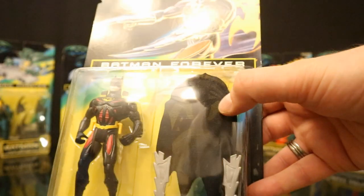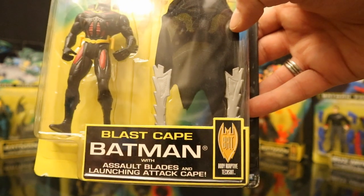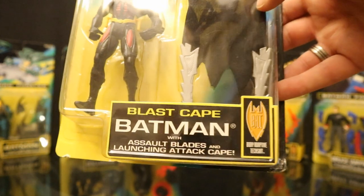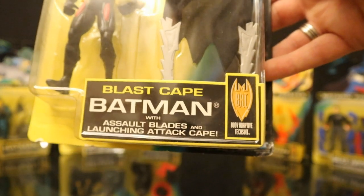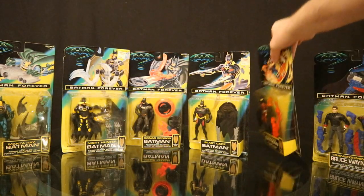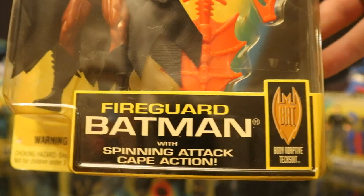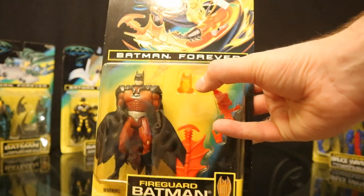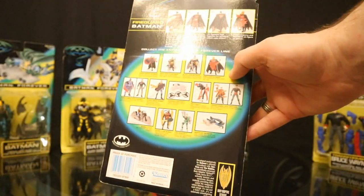Now we have Blast Cape Batman — looks like this guy comes with a cloth cape. When I hear the description I think of the part in the film where he uses his cape to survive the fire from Two-Face. Blast Cape Batman comes with assault blades and a launching attack cape. Then we have Fire Guard Batman — maybe that's a little more of the fire repellent suit, with spinning attack cape action. There's kind of a cool helmet that goes on top. On the backside you can see how the accessory works.